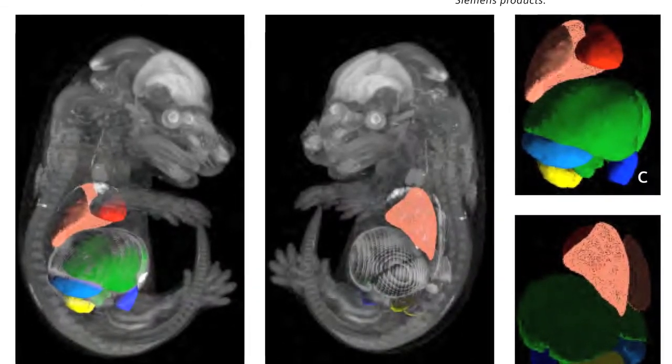Two important resources for physicians are time and information. The technology we developed for this patent helps them to perform quantification of organs of interest quite fast and automatically, and also to help them navigate the imaging data. The overall benefits for patients are reduced healthcare costs and also faster diagnosis.